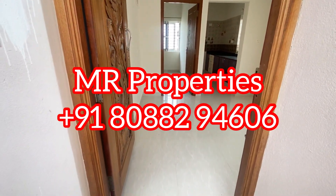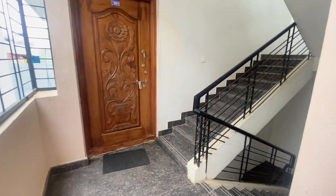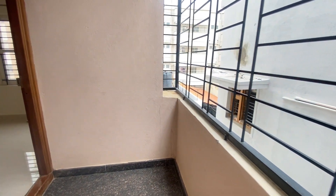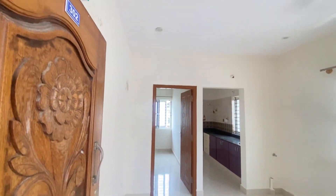A one BHK semi-furnished flat is available for rent in Dodanakundi. Each floor has two houses — one two BHK and one one BHK. The two BHK is north facing and the one BHK is east facing.